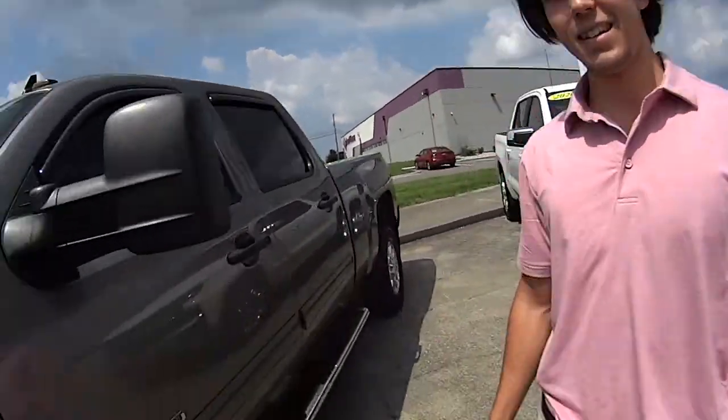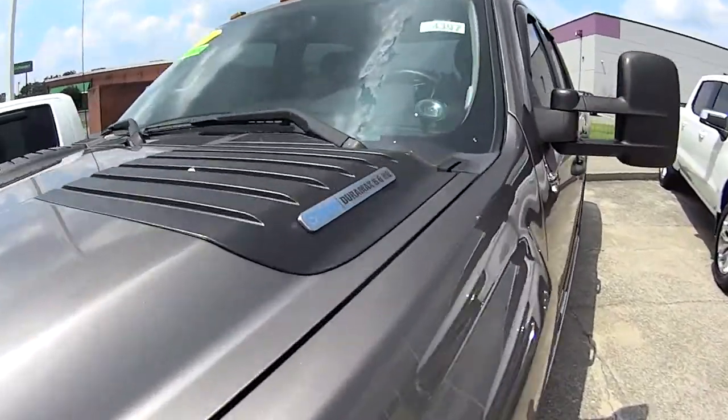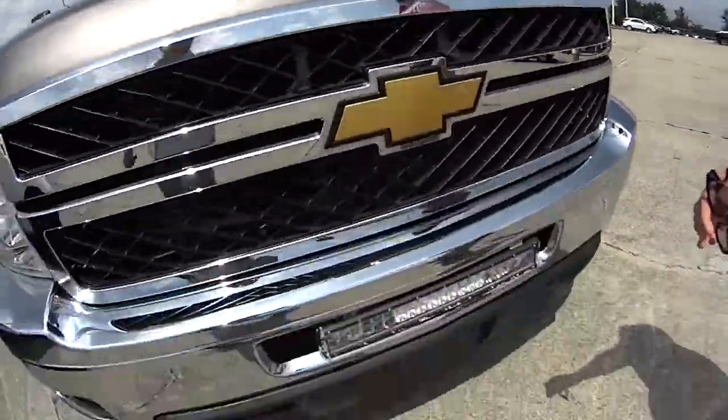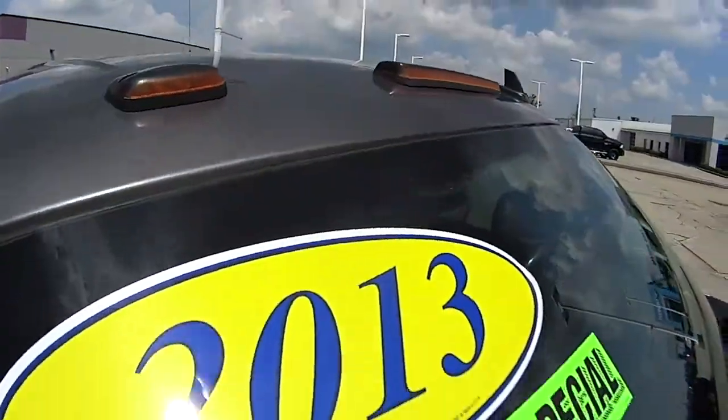Hey everybody, I'm with Chase. Hey Chase, how are we doing? Tell us about this truck. This truck is a 2013 Duramax 2500 HD. We got an LED light bar on the front — that's fantastic, love to see it. Hey, running lights too, running all the way to the top.